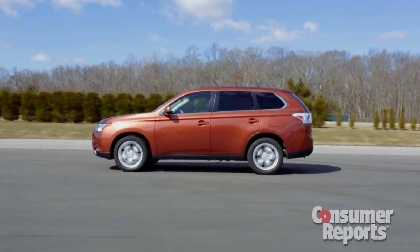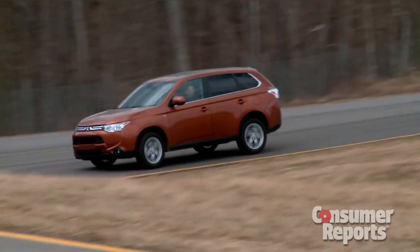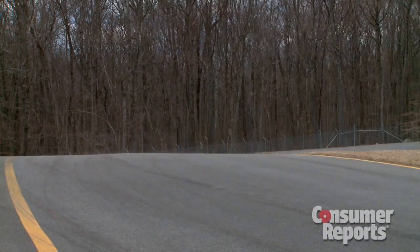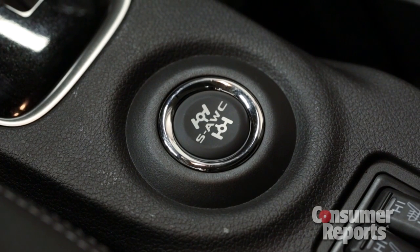The Outlander's 224 horsepower 3-liter V6 is smooth, but it doesn't really make for a rocket ship. Most Outlanders will have a 2.4-liter 4-cylinder with 166 horsepower, mated to a continuously variable transmission. Weight reductions took 200 pounds out of the body shell — that's one of the things that should improve fuel economy. Middle and upper trim level Outlanders are available with super all-wheel control, which is electronically controlled all-wheel drive.